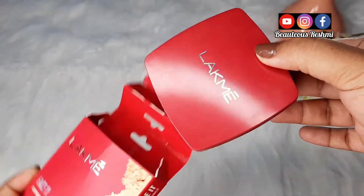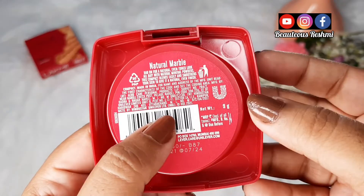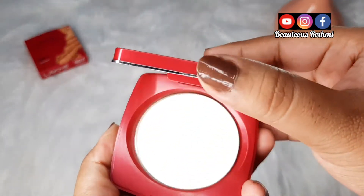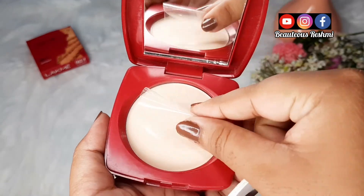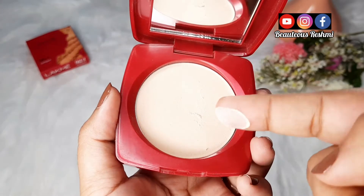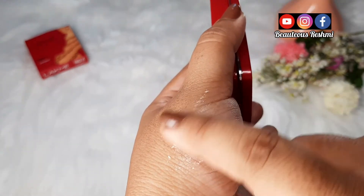Inner packaging ek plastic container hai, aur is container mein bhi same info mentioned hai. Iske packaging ki Lakme Radiance Complexion Compact se similarity hai, sirf color difference hai. Iske andar aapko mirror, sponge, aur plastic separator milta hai. Mai isko powder brush se apply karna zyada pasand karti hu, aap chahein to sponge applicator bhi use kar sakti hain. Maine isko 3 to 4 times achhi tarah se use kar liya hai.